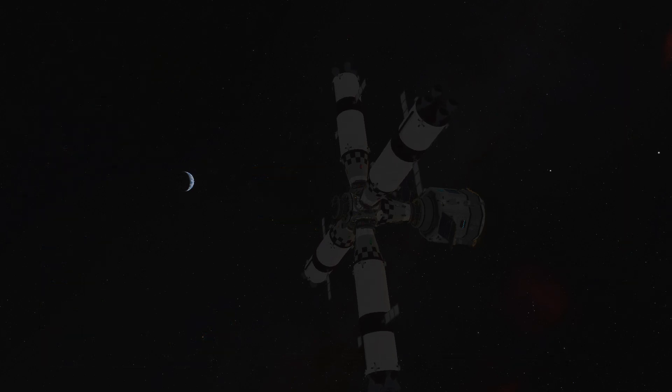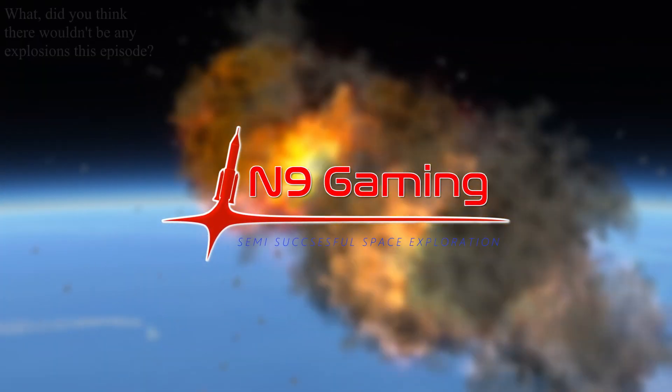Now the final pieces are in place, and the crew are ready for their daring mission. Setting foot on the lunar surface in the next episode. I want to thank you guys so much for watching, and peace out.